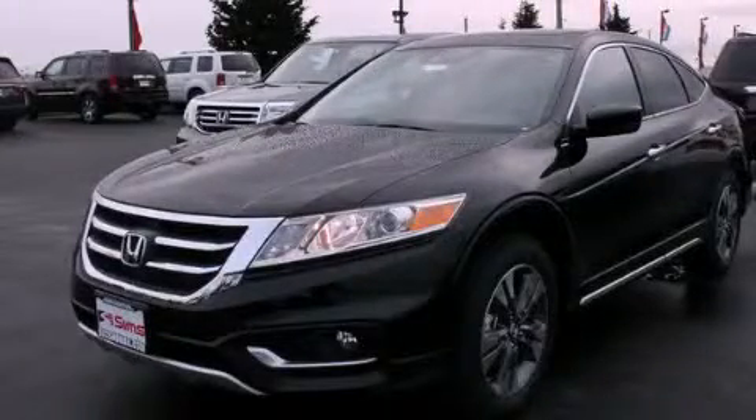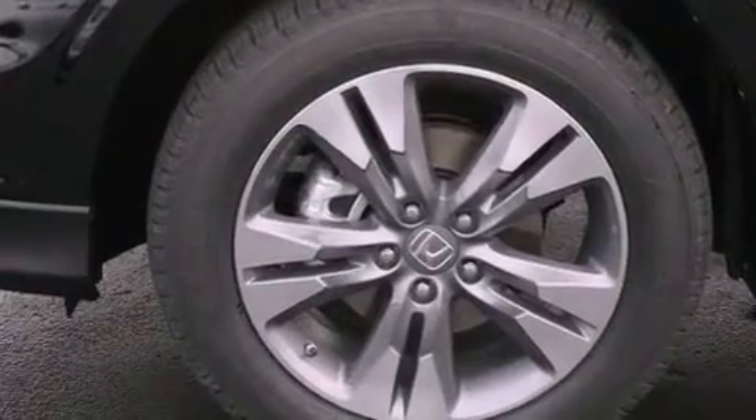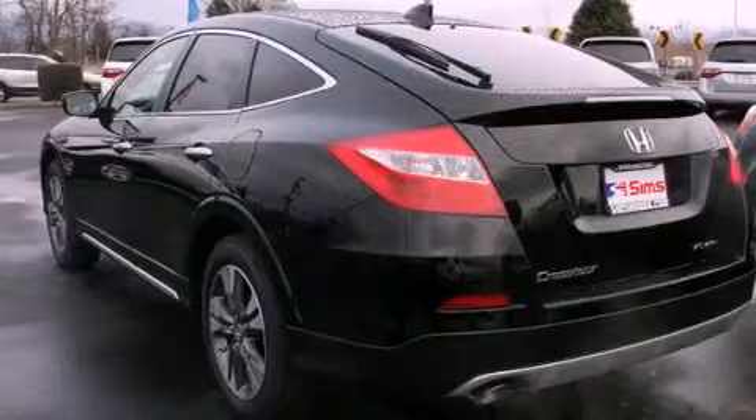This is a brand new 2013 Honda Accord Crosstour. It has a 3.5 liter 6-cylinder engine, a 6-speed automatic transmission, and 4-wheel drive.